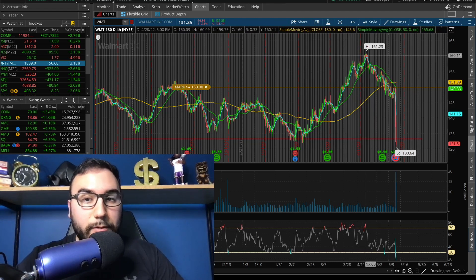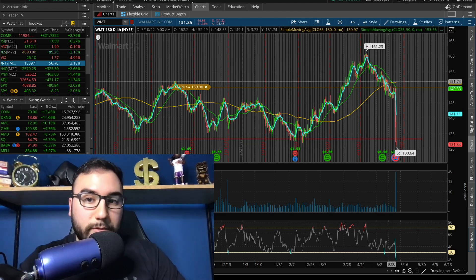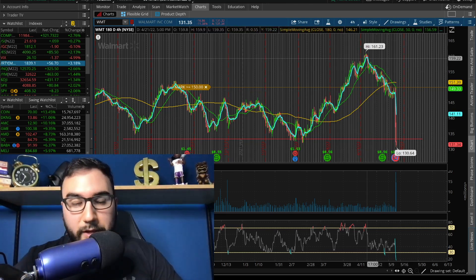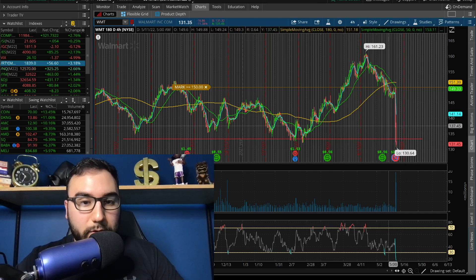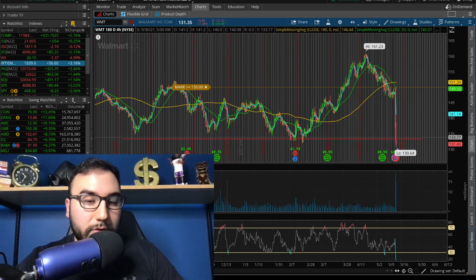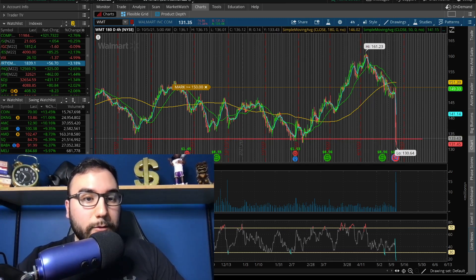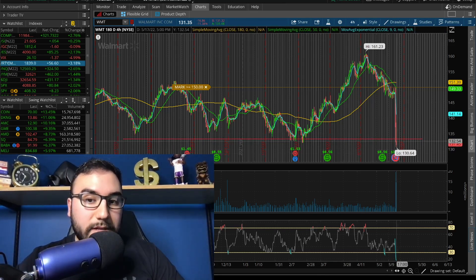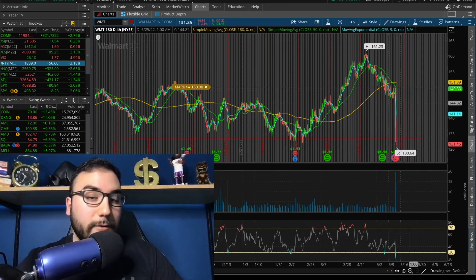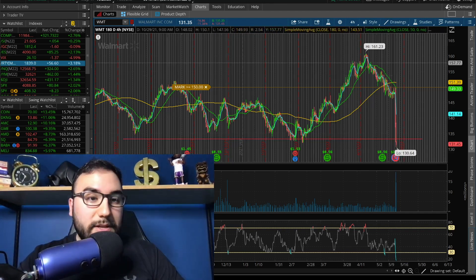Just two or three weeks ago Walmart was at all-time highs, pricing perfection. If you get something unexpected, it can crash the stock. Now we're right at $130–$132, which is strong support stemming back from the end of September through the beginning of this year. We'll see if short-term buyers step in here. As of now I'm not touching it — it's still a falling knife, but if we find support over the next couple of days or weeks, this could be a rebound play.